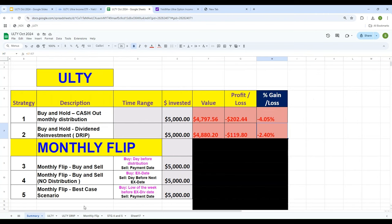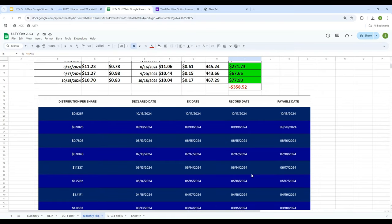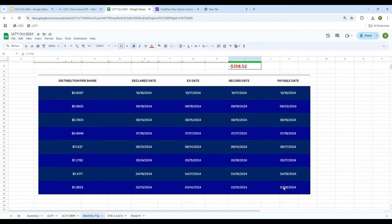Let's look at strategy number three. I'm going to go quick so the video doesn't become too long. Strategy three: we purchase a day before the distribution is announced and sell it on the date the payment is made. So the distribution is announced, for example, on 3/13, and we buy on 3/12. The payment is made on 3/18, and we sell on 3/18, collecting the dividend and then moving on.